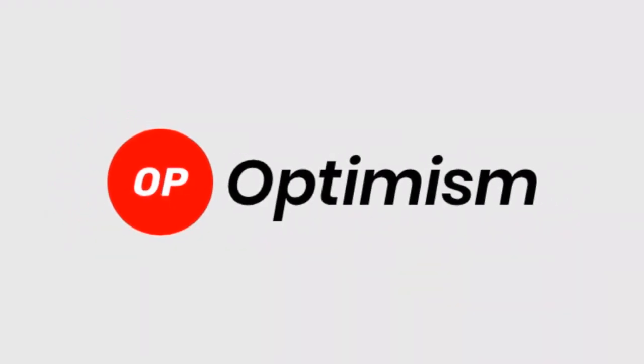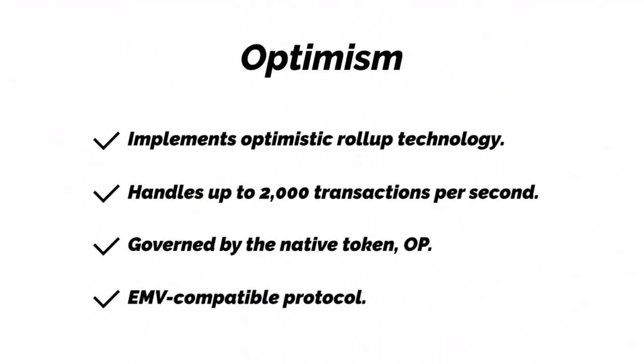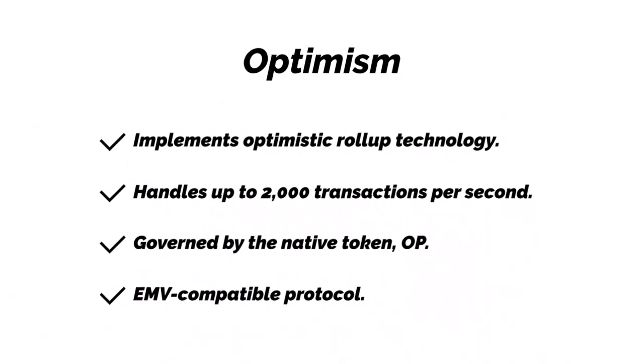Optimism. Optimism implements optimistic rollup technology and handles up to 2,000 transactions per second. It is governed by its native token, OP, and is an EVM-compatible protocol.